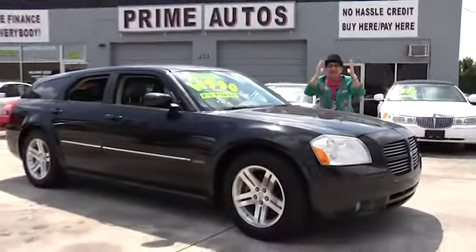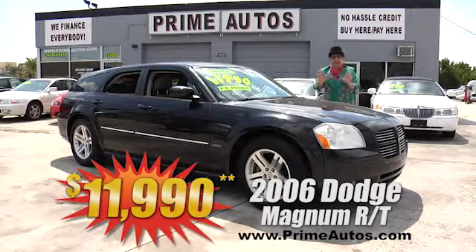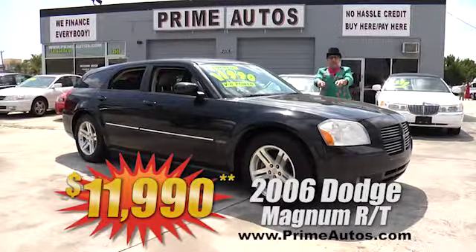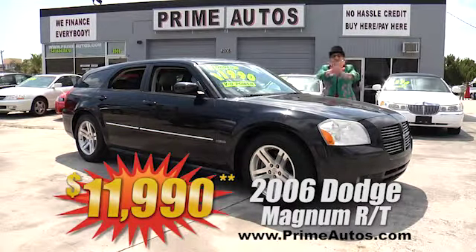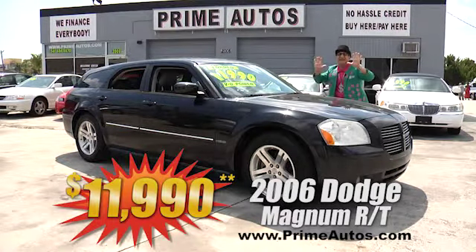I can't believe it — Prime Autos has this super sporty and rare Dodge Magnum RT with the luxurious leather, with the Hemi, with the alloy wheels, and with the no-hassle greater price of only $11,990.